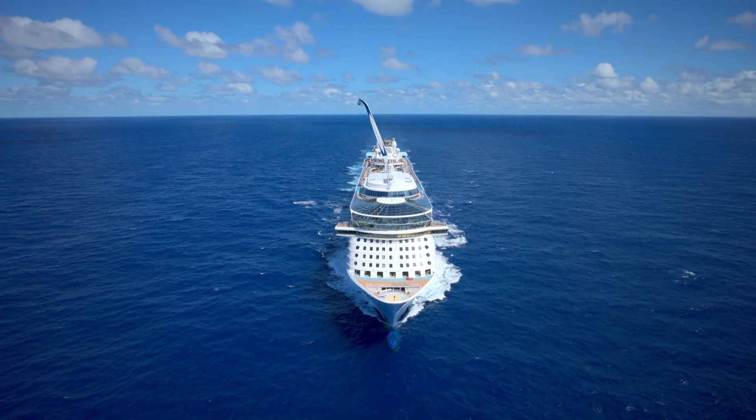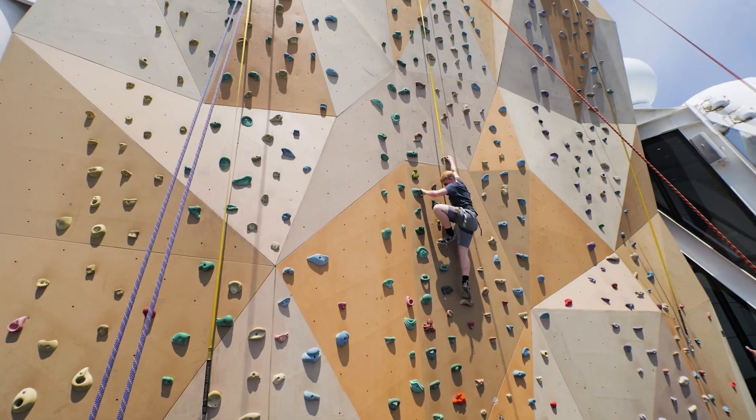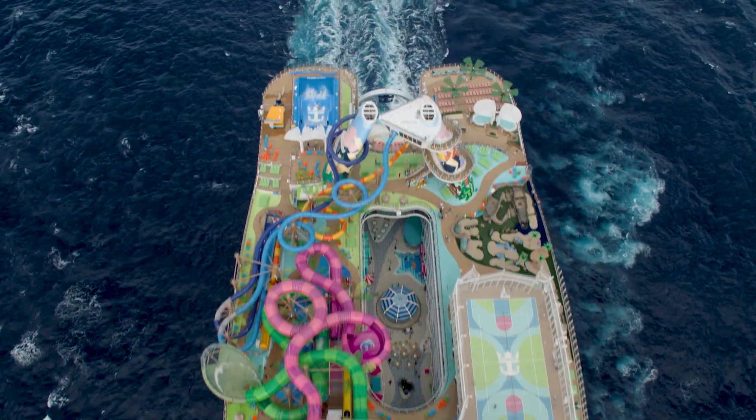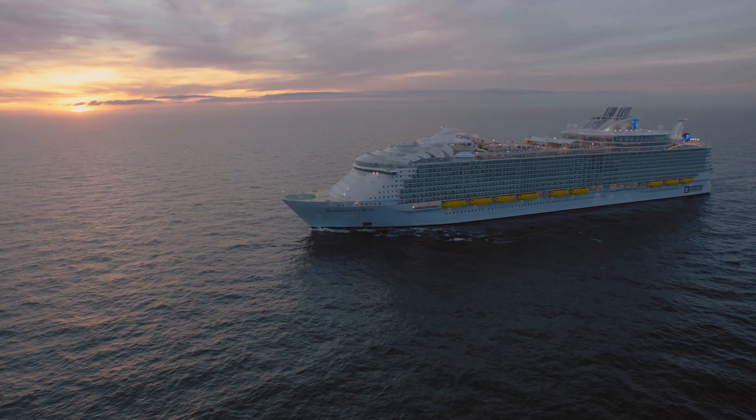This combination of physics and design is what allows guests to enjoy all the thrills, ways to chill and adventures onboard. Because from bow to stern, it's all built on the amazing fact that these revolutionary ships float.